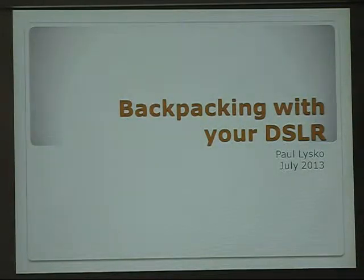Hi, my name is Paul Lisko and I'm a member of Raleigh Outdoor Photography Club. Tonight for our monthly meeting, I'm going to give you a quick presentation on backpacking with your DSLR.